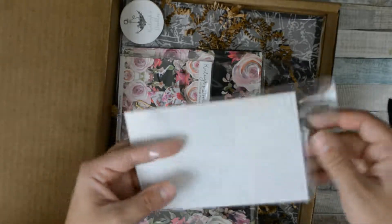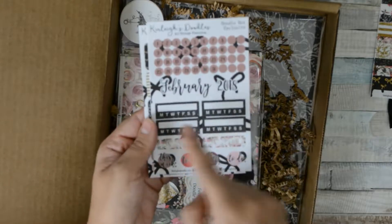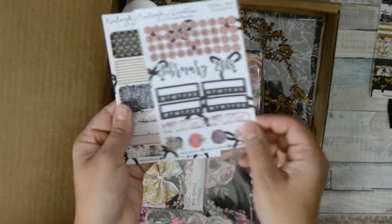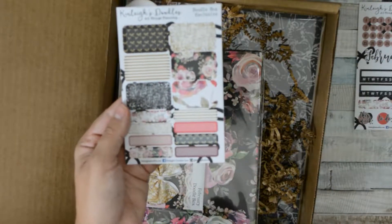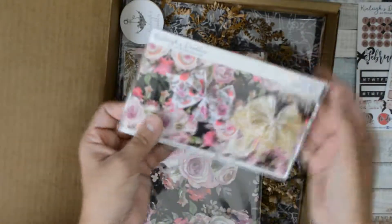You also get this washi tape — it covers tracking and some circles for to-do lists this week, and some half boxes and quarter boxes. How cute are those!